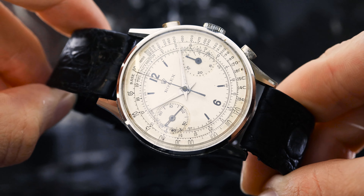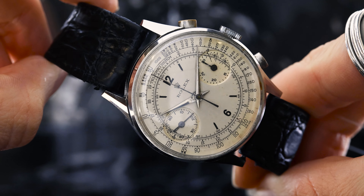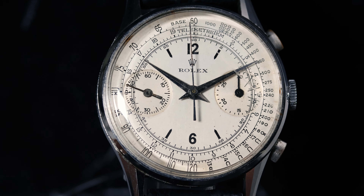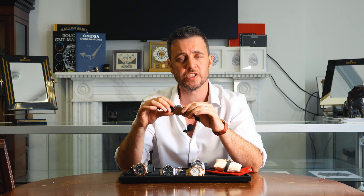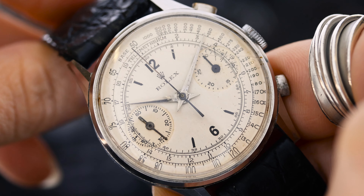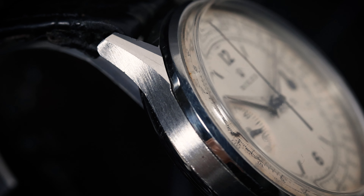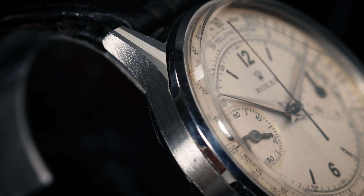Lot 26 introduces a remarkable piece from the 1940s. This vintage Rolex chronograph is an exceptional find, dating back to around 1944. It features a manual wind movement housed in a 36 millimeter steel case with faceted lugs and oval pushers.